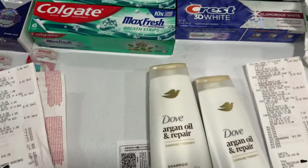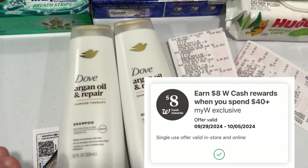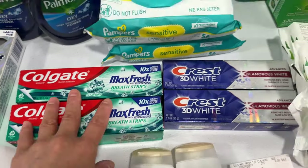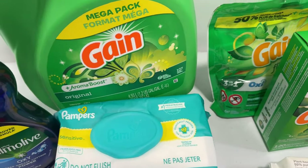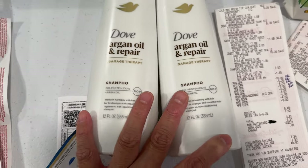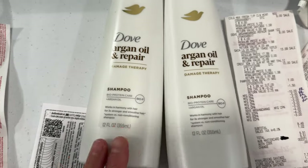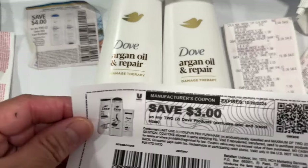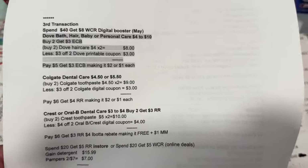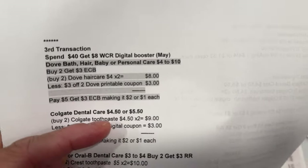In my third transaction, I used the digital booster — spend $40 and get an eight dollar Walgreens cash reward. I combined the deal again with Dove, Crest toothpaste, Colgate toothpaste, Tide liquid (154oz), and two Pampers. The first item is Dove Argan Oil at four dollars — buy two and get a three dollar register reward. I tried a four dollar coupon but it wouldn't scan on the Dove Argan Oil, so I used a three dollar printable coupon from Coupon Fairy instead. Two for eight dollars, less three dollar printable coupons — I paid five dollars and got a three dollar register reward, making it two dollars, or about a dollar each.